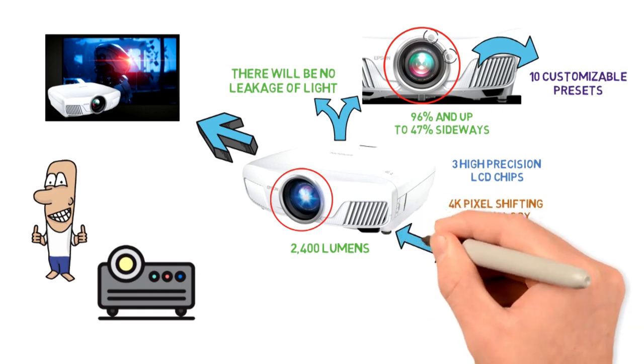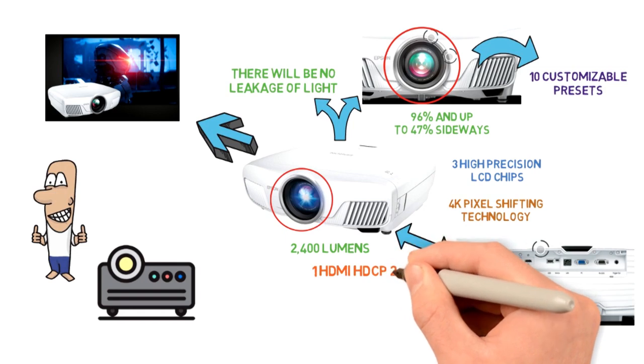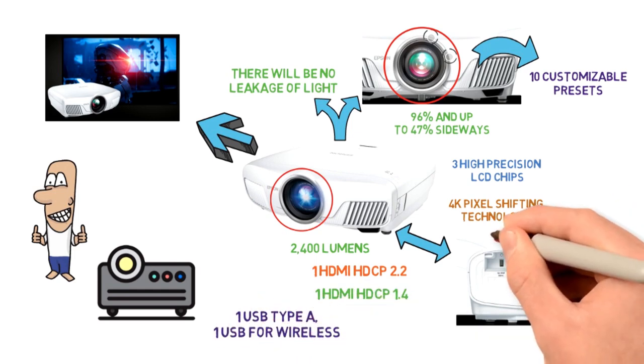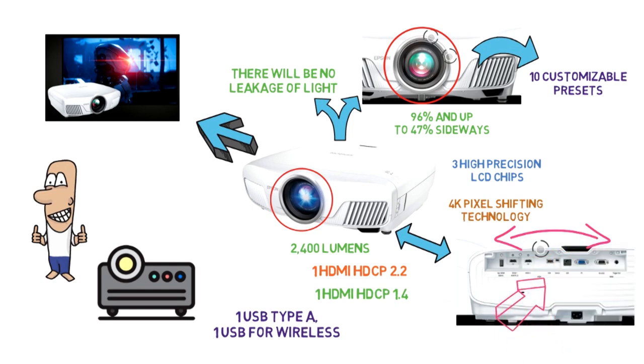The Espen Home Cinema 4010 has multiple connectivity options, including one HDMI HDCP 2.2, one HDMI HDCP 1.4, one USB Type-A, one USB for wireless and for firmware updates, a mini-USB, a computer DSUB-15 pin, an RS-232C, and a 3.5mm mini jack. The size of the projector is 17.7 x 20.5 x 6.7 inches and it weighs 24.3 pounds.